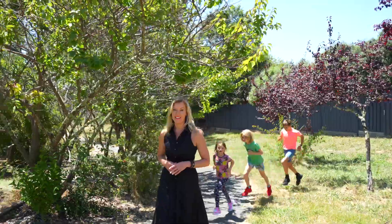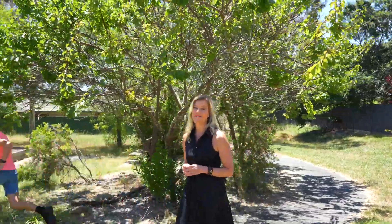One of the best parts about this home is the extension of your backyard, where you have a playground at your back fence, making it the perfect family home.